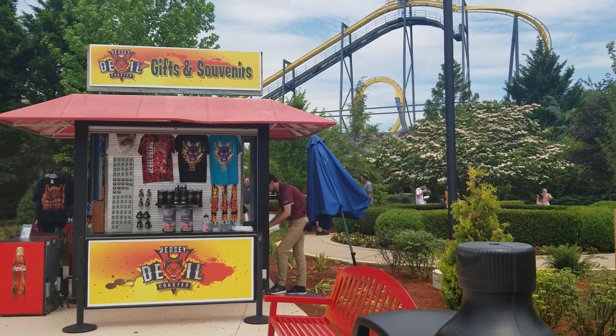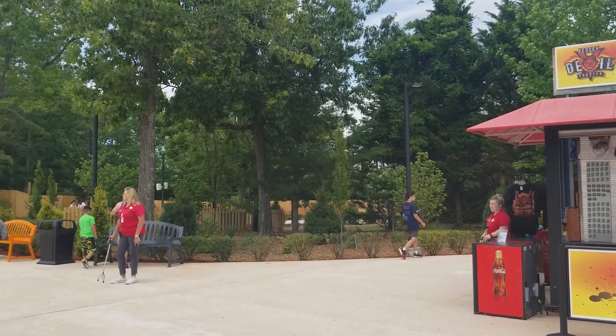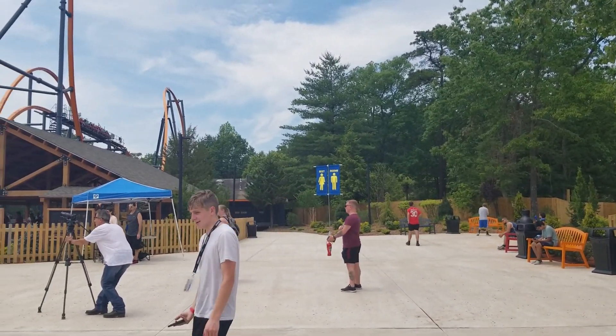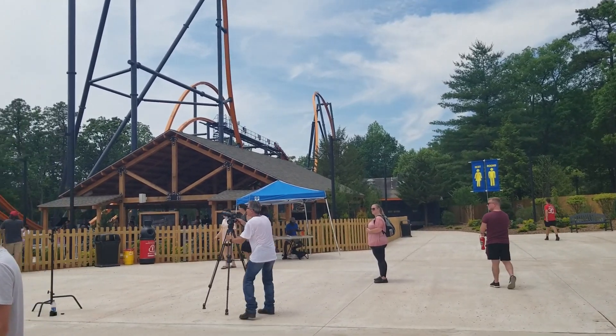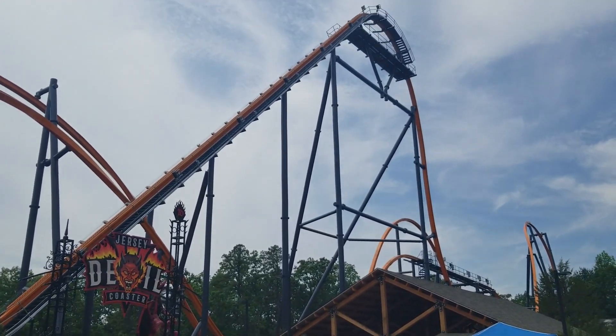It sits in the back of the park by Nitro, where a good amount of the old kid area was. The setting for this coaster is very nice, as it sits practically on the lake, and is also very fitting for the name and lore of the coaster, as it is surrounded by the trees of the Pine Barrens. Should make for some solid night rides, fam.